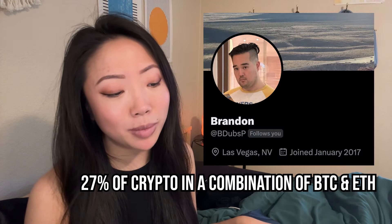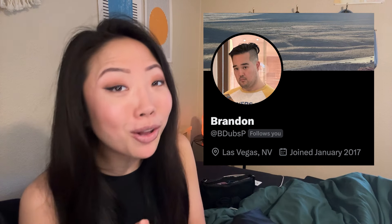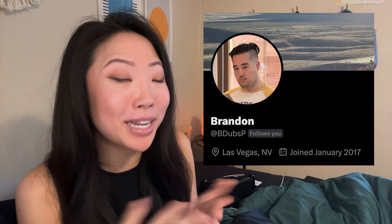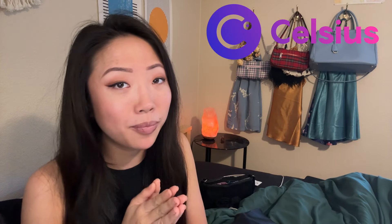Brandon said that when valuing his crypto at today's prices, he received about 27% of his crypto back. I wanted to thank Brandon for sending me all of these screenshots because I personally have not received my customer claim codes. I believe the majority of us have not yet received them. According to Celsius, all customer claim codes should be sent out within the first two weeks of February, so I am waiting patiently before I freak out.